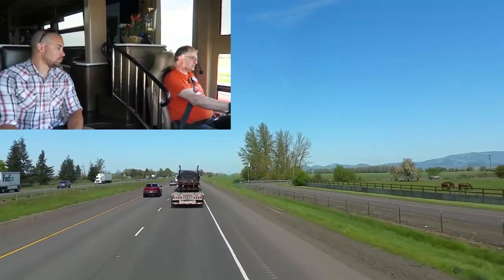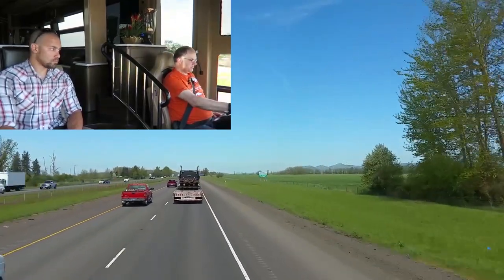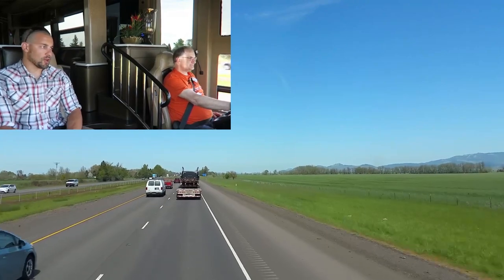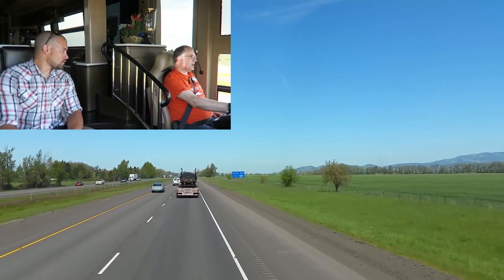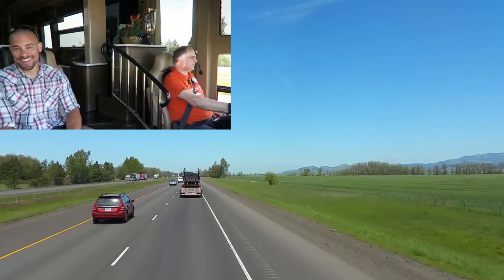That beeping is actually saying I'm too close to that truck in front of you. It's got a distance sensor — it can pick up when you're close to objects, different vehicles, and it'll alert you. I've heard that it will automatically brake if needed, but I've never tried that yet.